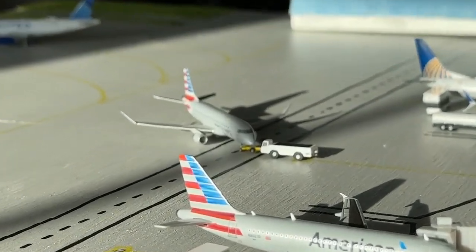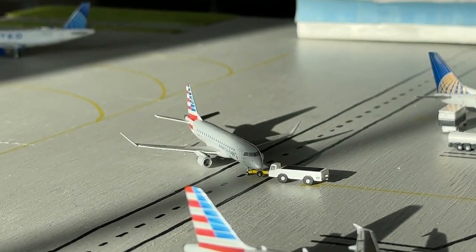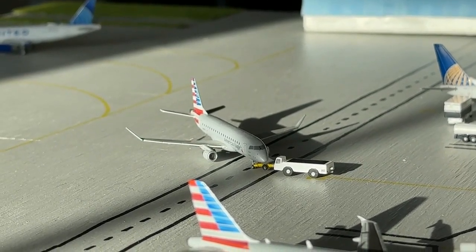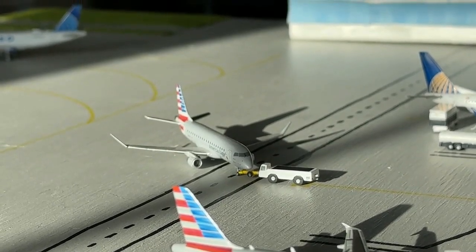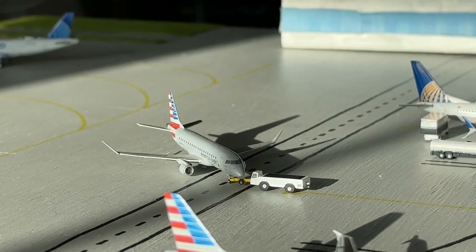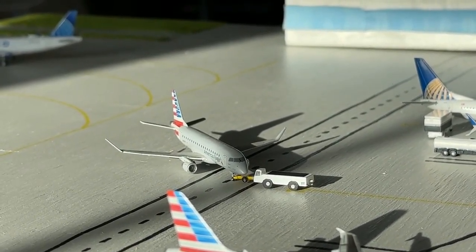This American Eagle Embraer ERJ-175 is currently pushing back with a non-stop service out to Miami International Airport after coming in earlier today on the Saturday-only service from Chicago O'Hare. I'm certainly glad to see that American is going really strong with those Saturday-only services — that is a really nice touch to today's airport update.